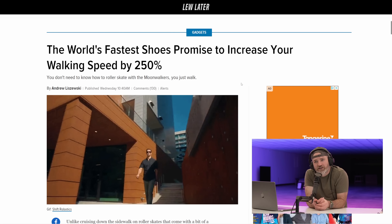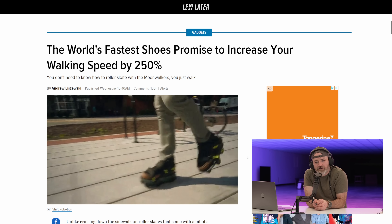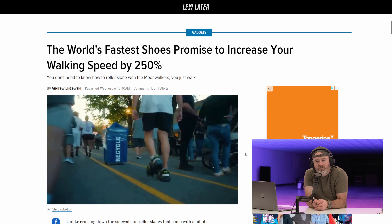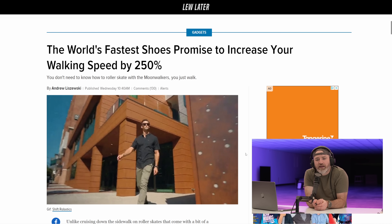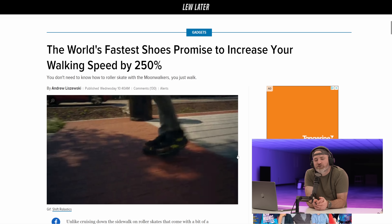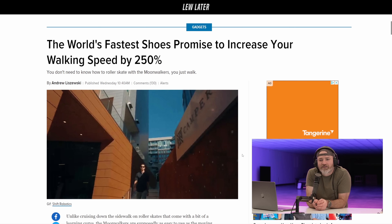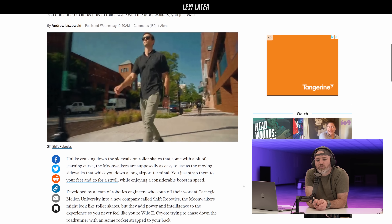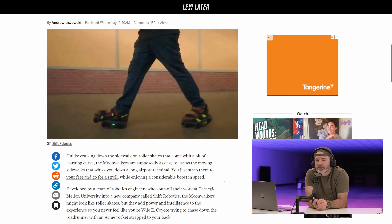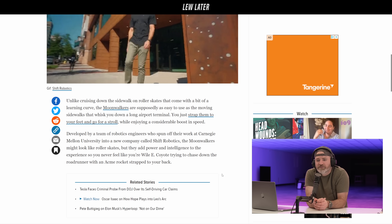The world's fastest shoes promise to increase your walking speed by 250 percent. Look at him, he's flying! Are there wheels on there? There's wheels and an electric motor. They're kind of like rollerblades but electric. With the Moonwalkers you just walk — you don't need to know how to roller skate. They're supposedly as easy to use as moving sidewalks in an airport terminal; you just strap them on and go for a stroll with a considerable speed boost.